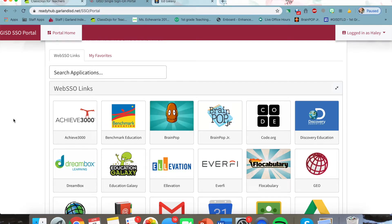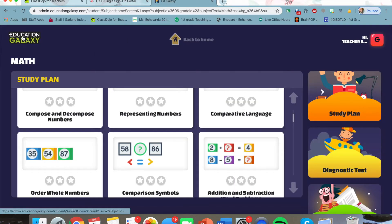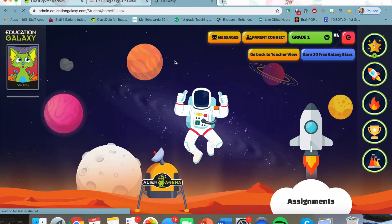The first thing you want to do is log into ReadyHub. Once you've done that, you're going to find the Education Galaxy button and click it. Once you click that button, it will take you to a screen that looks like this.